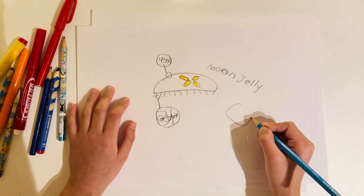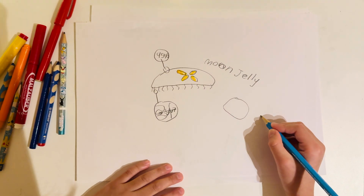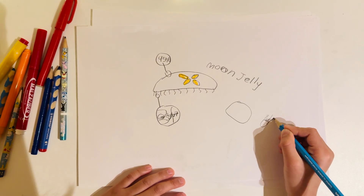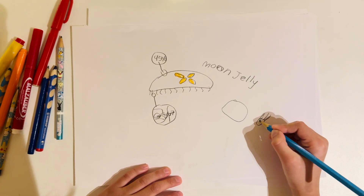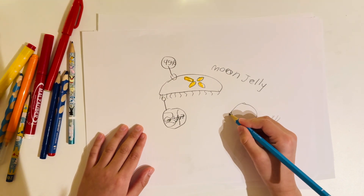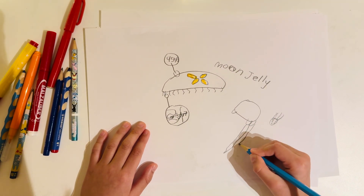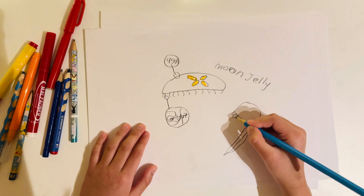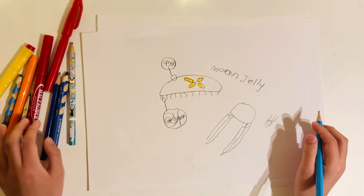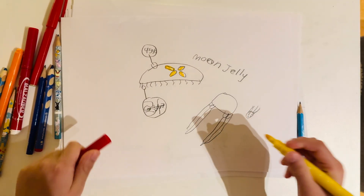Some jellyfish, like the box jellyfish — class Cubozoa — and also its smaller cousin the Irukandji, deliver a potent venom. Enough to kill a human in two to five minutes. There is an anti-venom, but if you get stung, you better get away fast.